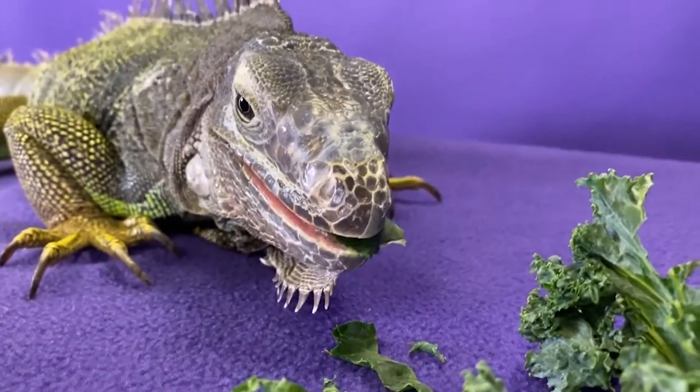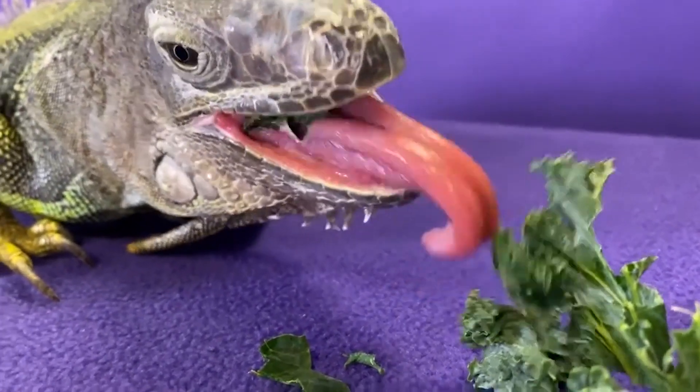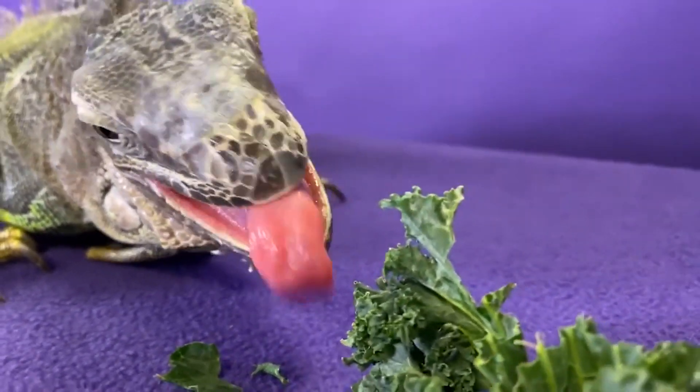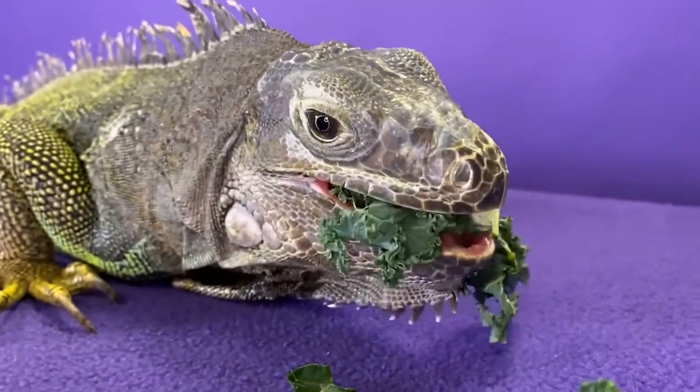The green iguana's scientific name, iguana iguana, comes from the Taino word iguana, which means lizard. Green iguanas have excellent eyesight and can detect movement from long distances, allowing them to spot potential predators or prey.